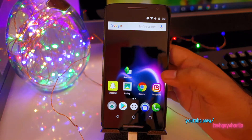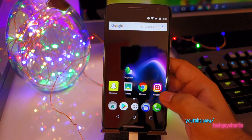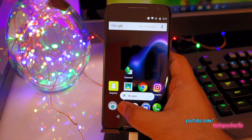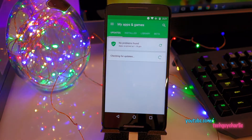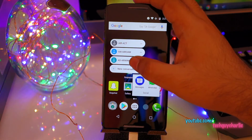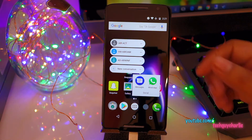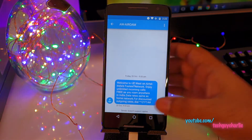Unfortunately, this does not work for each and every app - you'll need compatible apps. For example, nothing works for Instagram. For Play Store you can see 'My Apps'. For Messages, you'll get a few of your recent messages and you can directly start a new conversation.